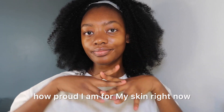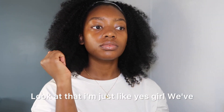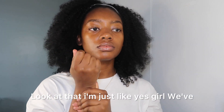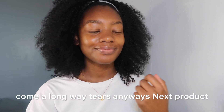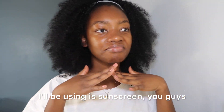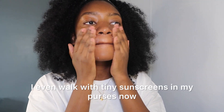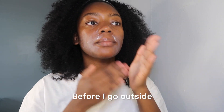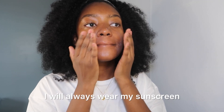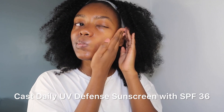You guys don't know how proud I am of my skin right now — we've come a long way. Anyway, the next product I'll be using is sunscreen. Always, always apply your sunscreen. I even walk with tiny sunscreens in my purse now. Before I go outside I will always wear sunscreen, and this sunscreen is the Innisfree No White Cast Daily UV Defense Sunscreen with SPF 36.